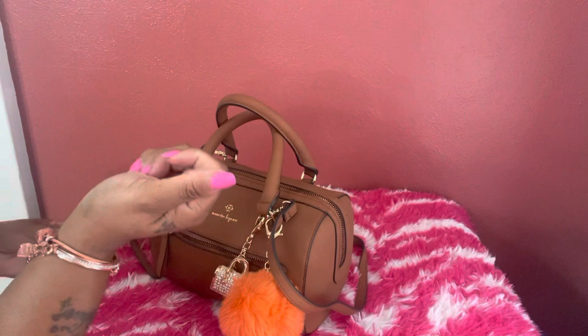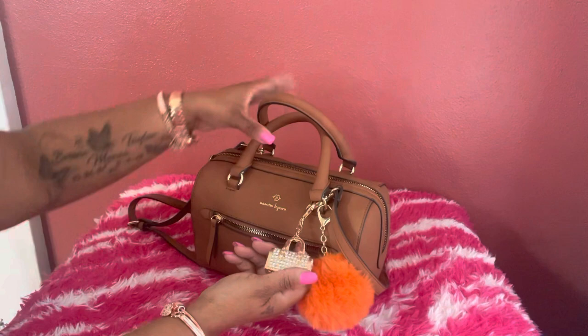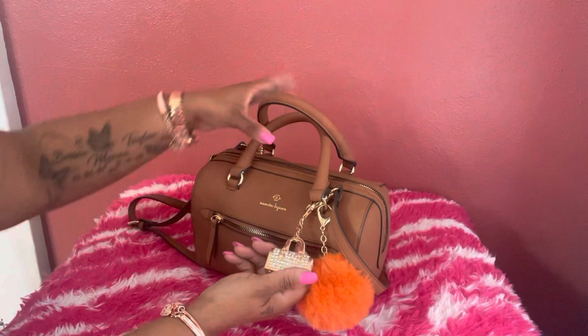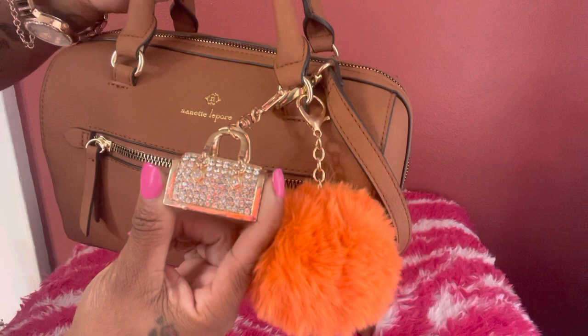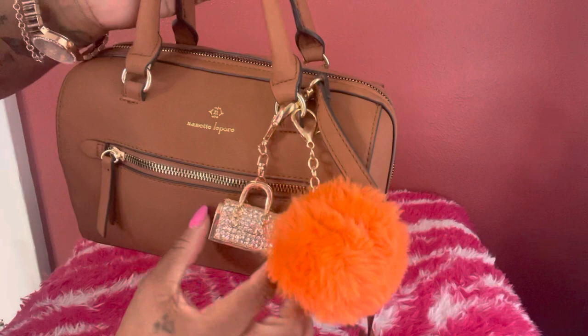I put away the pink for the day and pulled out my orange pom-pom. I also added this beautiful bag charm I got as friend mail from Dazzle Me 77 — it's blinged out, has hearts on it, and it's absolutely beautiful. I thought it went really well with the bag because it's actually shaped just like it, with the little handles.